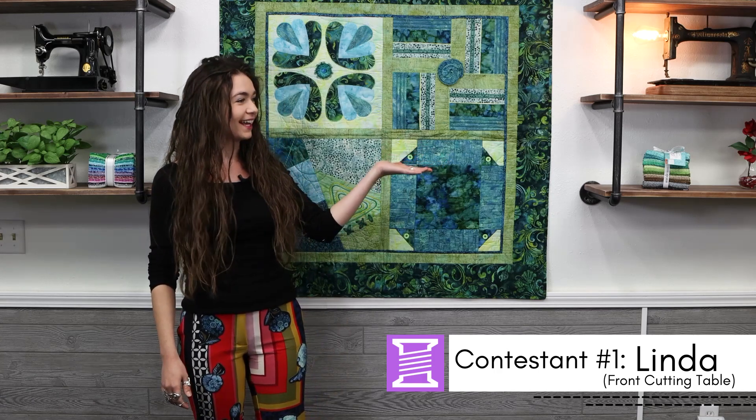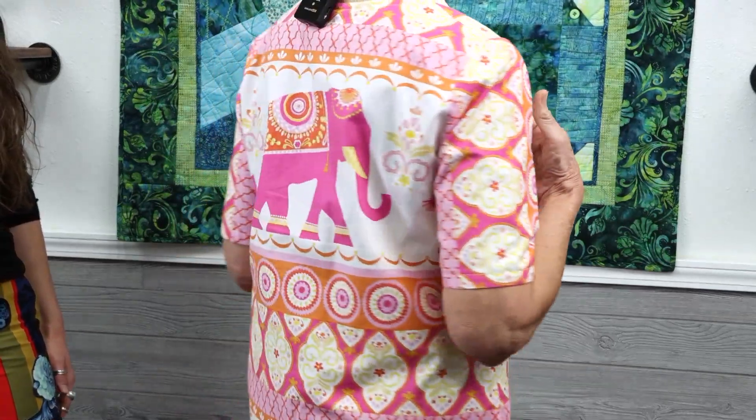Introducing contestant number one, Linda, with her tunic-made dress. Linda, tell us about your dress. Well, I'd be glad to because I did a lot of work. It started when I saw this fabric on the $5 table — I could not resist it. After a few months planning what I was going to do, because I only had so much fabric, I laid the pattern out. I knew I wanted the elephant in the front and the elephant in the back.